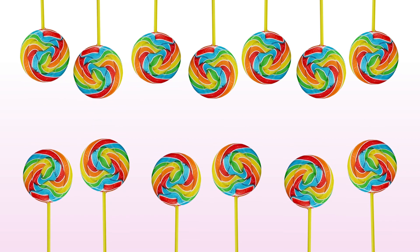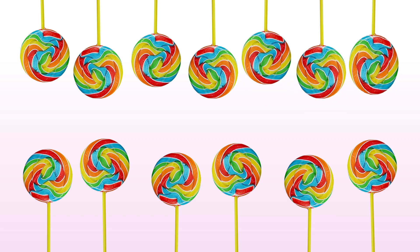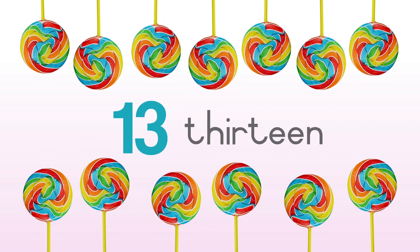One, two, three, four, five, six, seven, eight, nine, ten, eleven, twelve, thirteen. Thirteen lollipops.